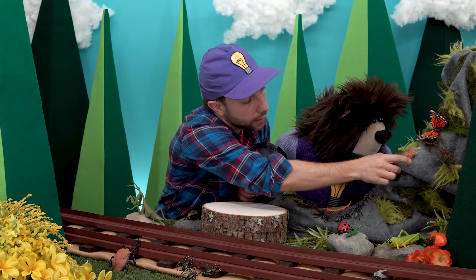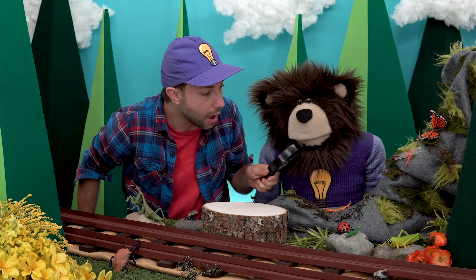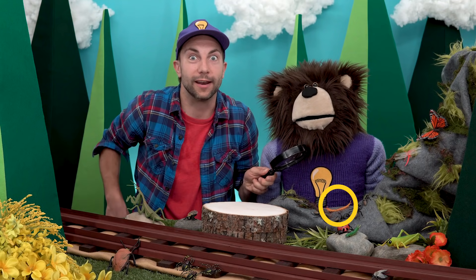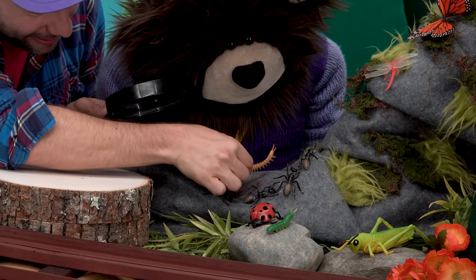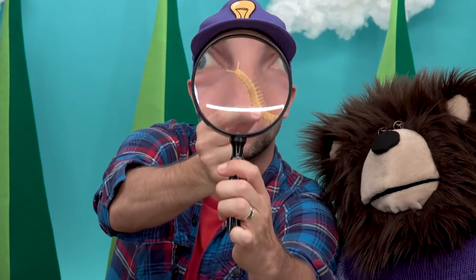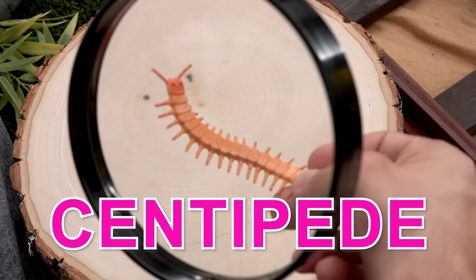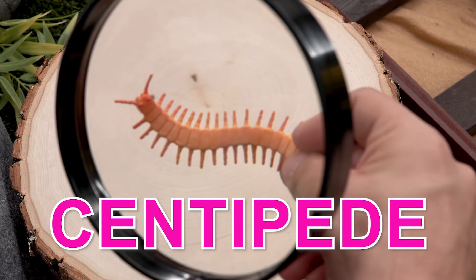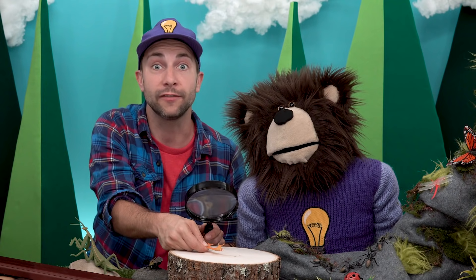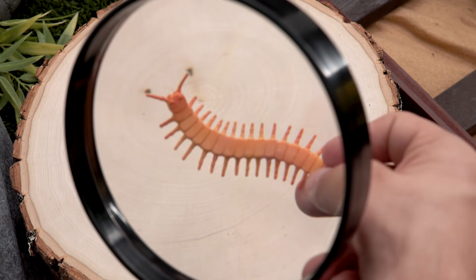What other bugs can we find with our magnifying glass? Meita, I see an orange centipede right in front of you. Centipedes have really long segmented bodies — their bodies can sometimes range up to 12 inches long. They have anywhere from 15 to 177 pairs of legs. Their legs are long and thin so they can move really fast.